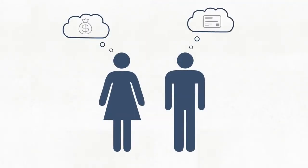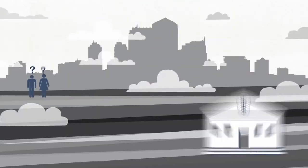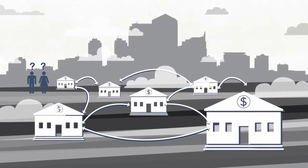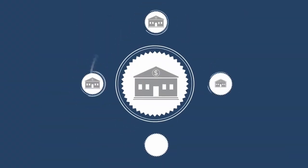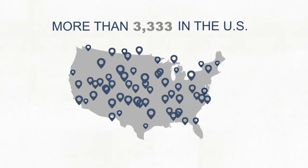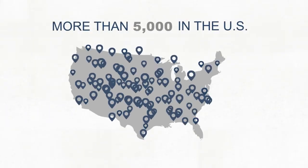Have you ever needed to make a deposit or loan payment but you are nowhere close to your credit union? With shared branching, that's no longer a problem. Your credit union belongs to the shared branch network and you now have access to more than 5,000 branch locations in the U.S. to perform those important transactions.